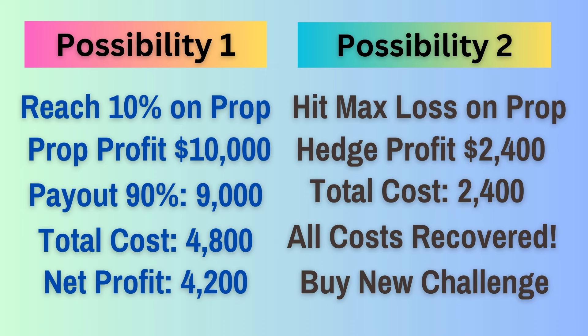Possibility two: you lose the prop account reaching the maximum loss limit of $10,000. The EA would have set the lot size on your real hedging account in such a way that you would have doubled your real account when you reached the maximum loss on your prop account, so that you will have a profit of $2,400 on your real account. This means you have recovered all your losses up to that point so that you can buy a new challenge and start again.